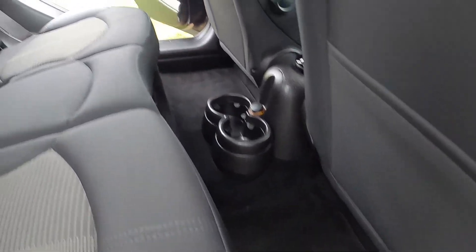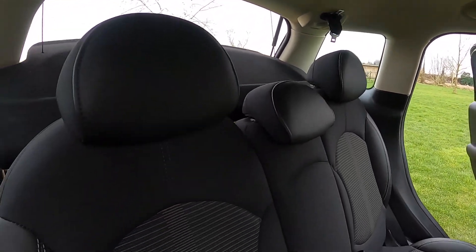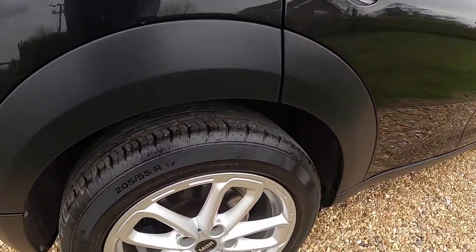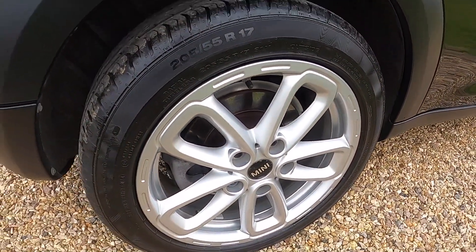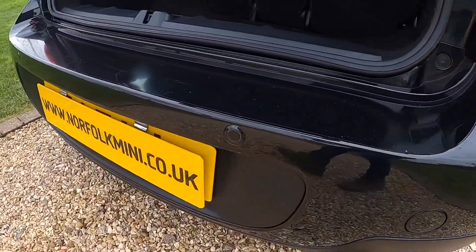As you'd expect, and as you can see from these images, the car is in exceptionally clean condition. There are no rips or tears to the upholstery and no signs of any smoking in the car.